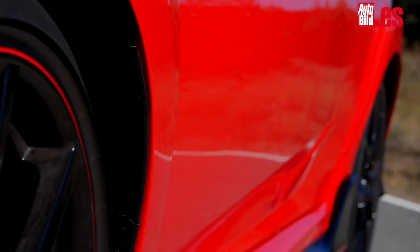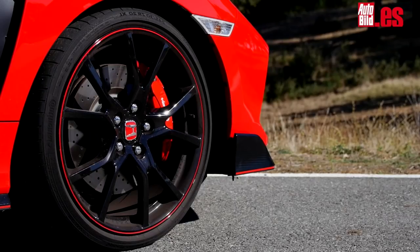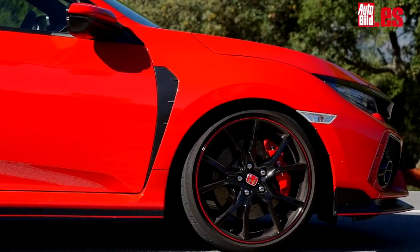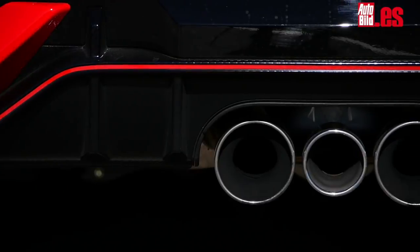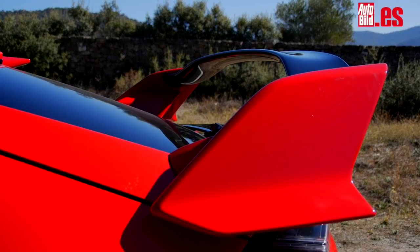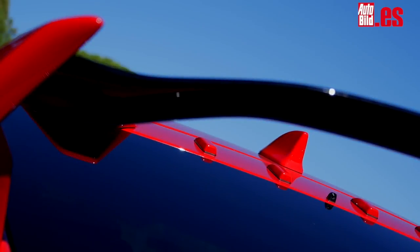On the sides, the sill extensions catch the eye, also in carbon fiber, along with oversized wheel arches that house 20-inch wheels, giving the impression that the Civic has been working out at the gym. At the rear, the triple central exhaust outlet stands out — a detail that nobody can miss. As usual, the rear is topped by the brand's signature spoiler, and despite appearances, it does not worsen rear visibility.